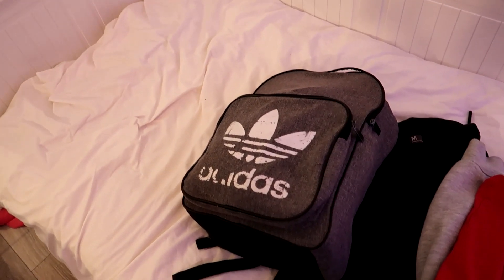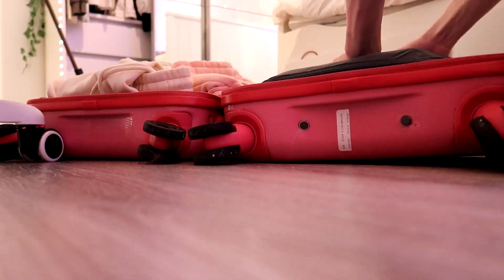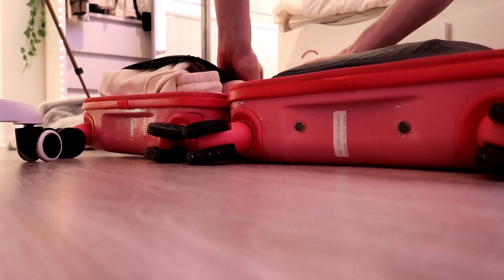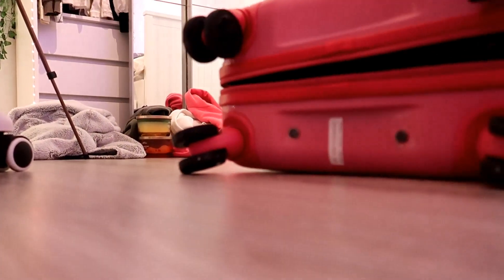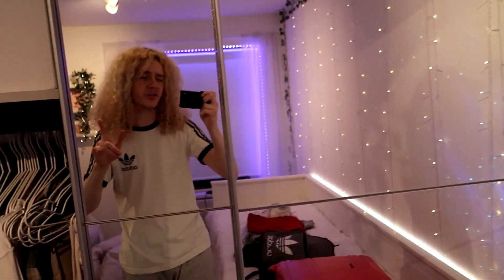I've just finished packing my bag and now I'm going to attempt to close the suitcase — wish me luck. I basically finished packing and somehow managed to get the suitcase closed. The last thing I need to do is wash my hair since I won't be able to do my hair care routine while I'm away, so I'm going to go and do that.